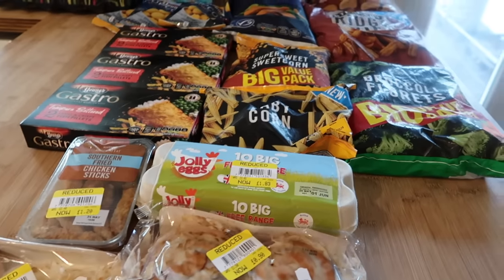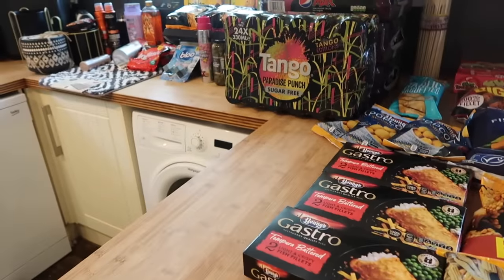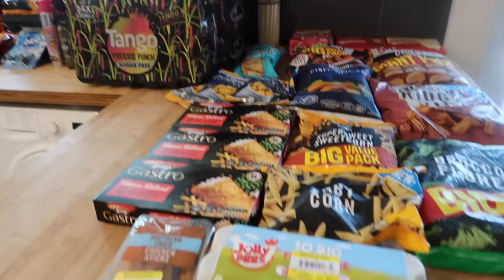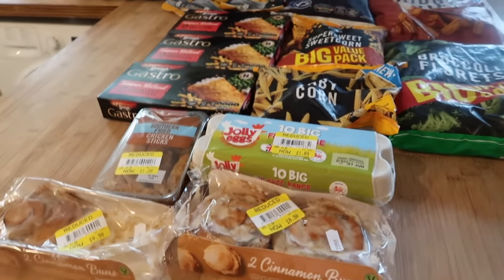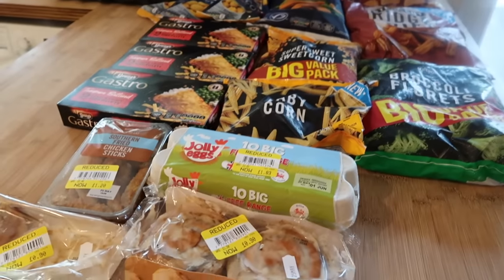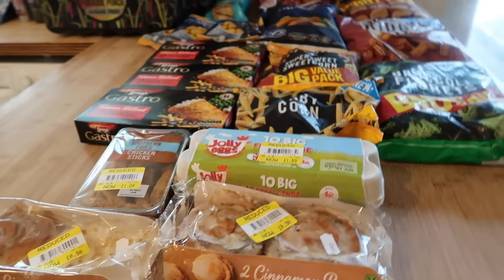Hello and welcome to another shopping haul. Today I've been to Iceland and B&M because they're next door to each other. I've also done a big Aldi shop but I'm going to put that in next week's video because I've got so much stuff — this video would be extra long otherwise, so I've cut it into two.